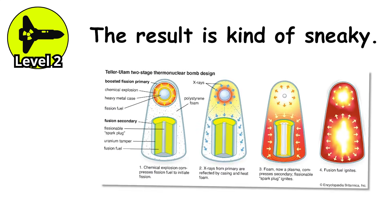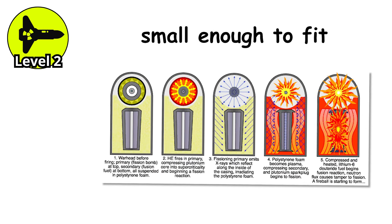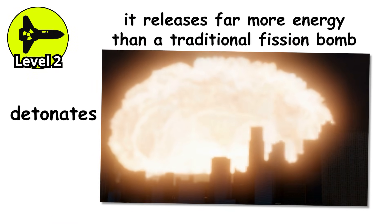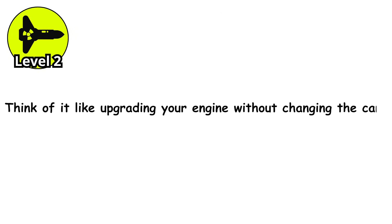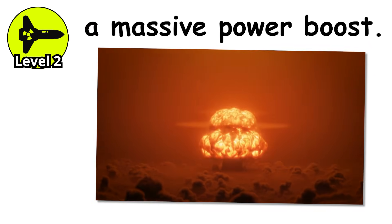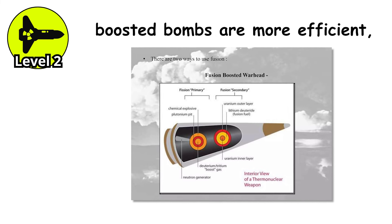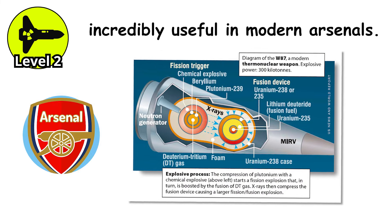The result is kind of sneaky. From the outside, a boosted fission bomb might not look very different — it can be small enough to fit inside a missile or dropped from a plane. But when it detonates, it releases far more energy than a traditional fission bomb of the same size. Think of it like upgrading your engine without changing the car. Quietly, behind the scenes, you've just given it a massive power boost. And because boosted bombs are more efficient, you can also dial them up or down — that flexibility makes them incredibly useful in modern arsenals.